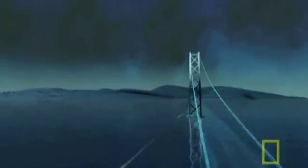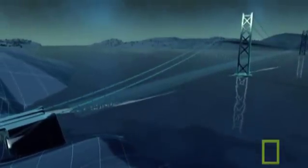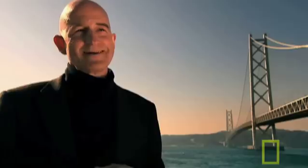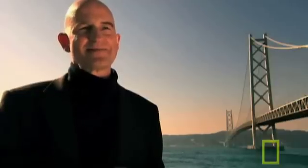It still bears the scar of that fateful day. The earthquake opens a fault line in the seabed directly under the bridge, causing the ground and bridge towers to shift apart and stretching the bridge by over three feet. Engineers must fill this space with extra decking to join it to the shoreline. As a result of this earthquake, the longest bridge in the world became a little bit longer.